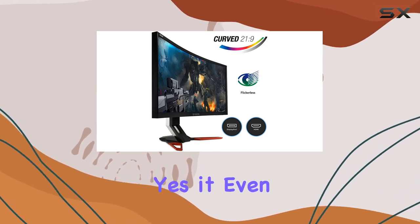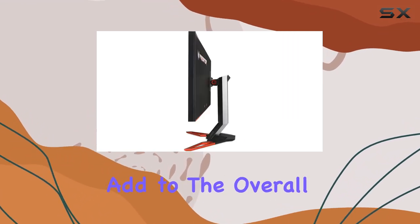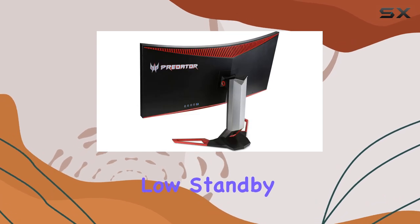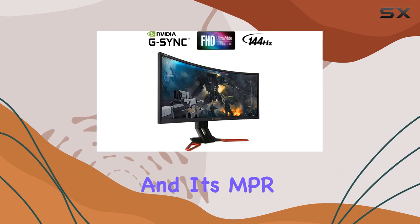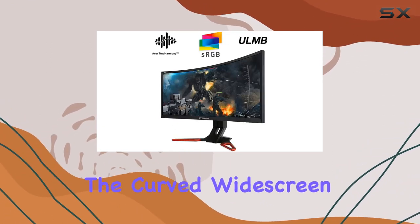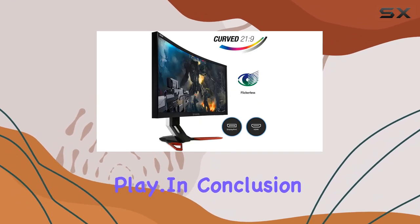It even comes with built-in speakers. The 300-nit brightness and LED backlight add to the overall immersive experience. One impressive aspect is the low standby power consumption at just 470 milliwatts, and it's MPR2 certified for energy efficiency. The curved widescreen design enhances the viewing experience, making it great for both work and play.